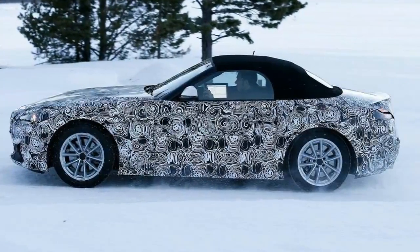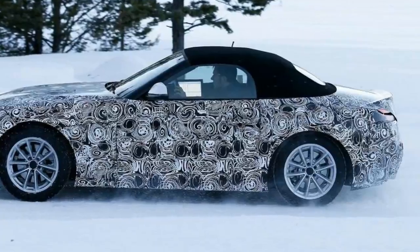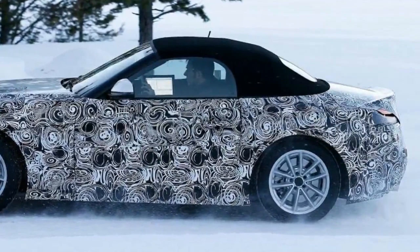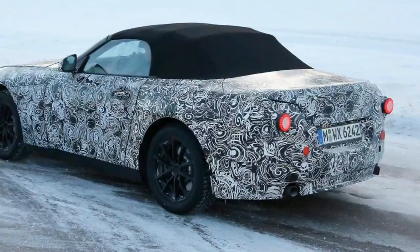BMW has ditched the current Z4's heavy metal folding roof for a lighter, more traditional fabric hood. This could mean it is being aimed more towards the Porsche Boxster and away from softer, more refined cars like the Mercedes SLC. The soft top will gain a rear window for production.